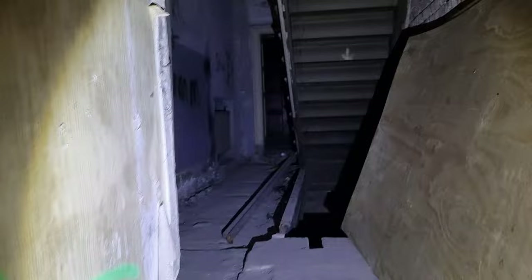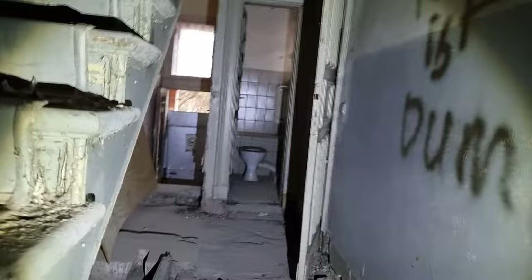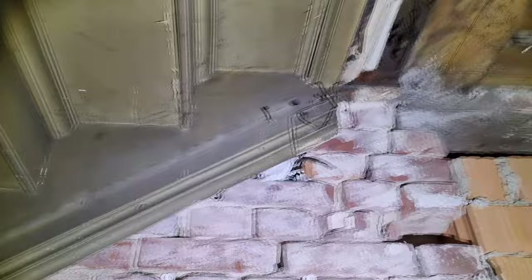Hier ist es verschlossen. Und wie gesagt: die Villa sollte wohl mal saniert werden, man hat es dann wohl am Ende doch aufgegeben. Ich weiß nicht, ob ich das riskieren soll, diese Treppe hochzugehen. Stabil sieht sie ja noch aus.